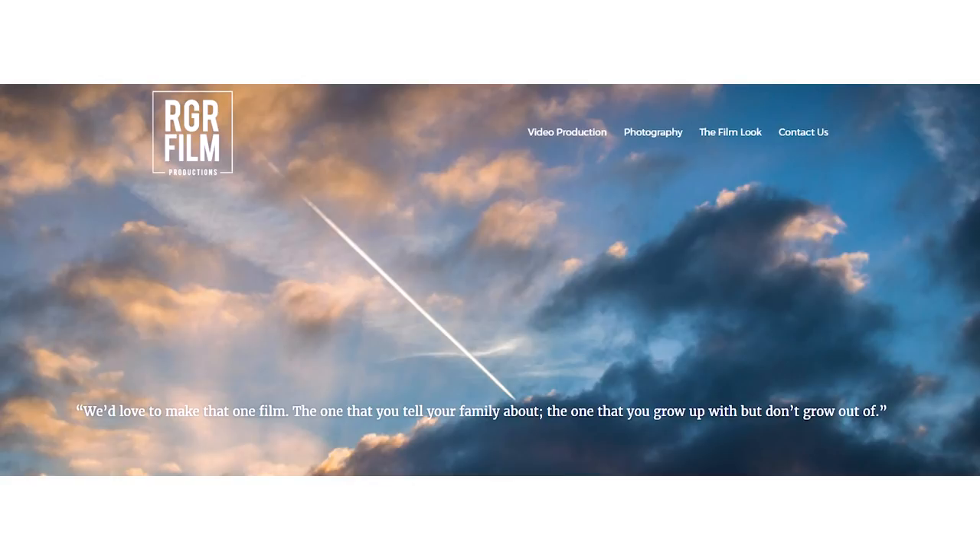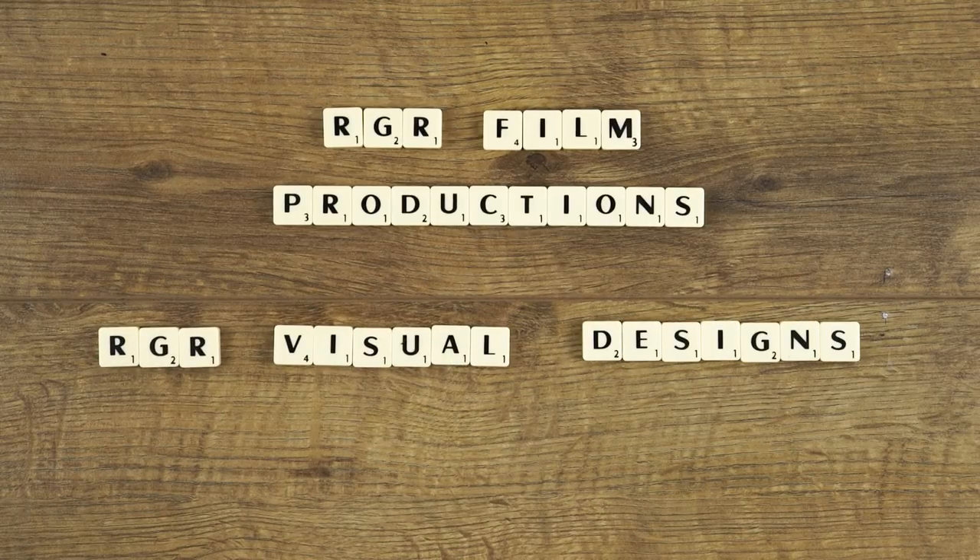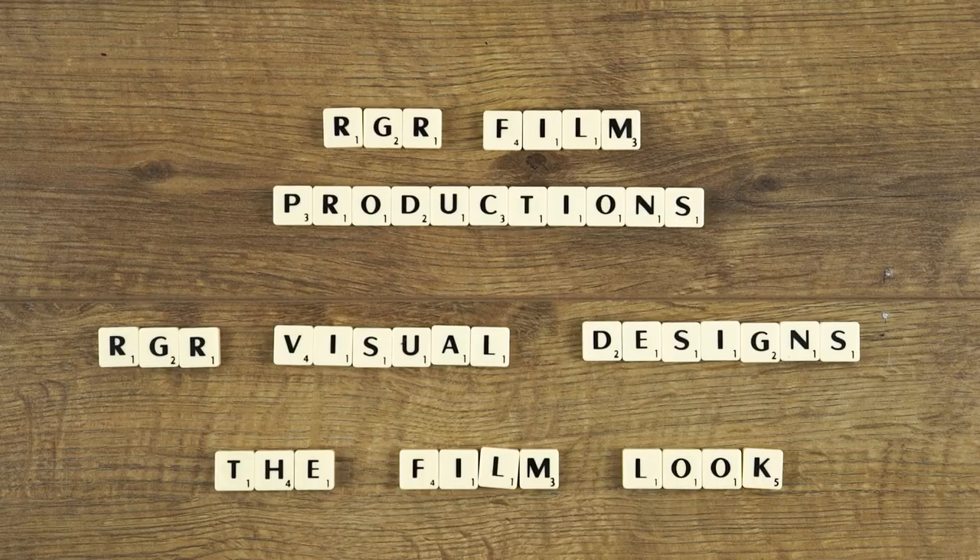I'm not going to go into the specifics of setting up a business — that's a whole guide in itself — but I am going to talk about some ways you can set up a video production company. First you need to pick a name that you want to trade under. Our production company is called RGR Film Productions. Choose a title which is self-explanatory. RGR Visual Designs could be any sort of creative design business — it's a bit wishy-washy and vague — so pick something with video or film in the title so your client will know exactly what you do. Spend a little bit of time choosing the name because it's going to be with you for a long time.